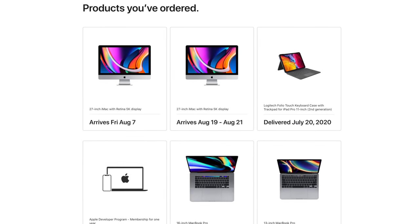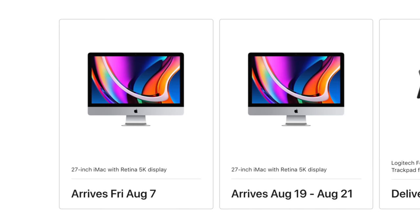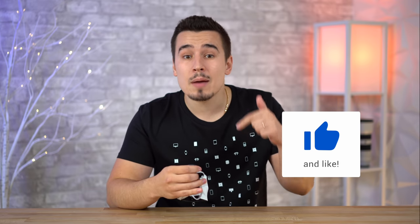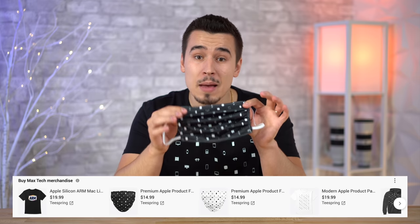Before we begin, I want to mention that we've already ordered two of these 2020 iMacs, so if you want to see us do a bunch of testing, subscribe right now.